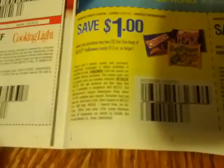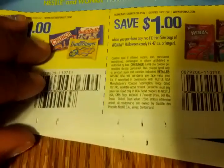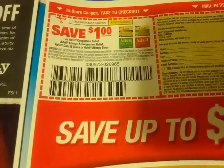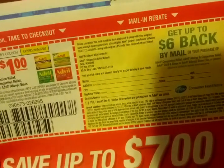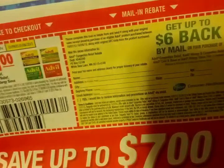50 cents off an issue of Real Simple and Cooking Light. $1 off when you purchase any two fun-size bags of Nestlé Halloween candy, 9.2 ounces or larger. $1 off when you purchase any two fun-size bags of Wonka Halloween candy, 9.47 ounces or larger. $1 off any Advil Congestion Relief, Advil Allergy and Congestion Relief, Advil Cold and Sinus, or any Advil Allergy Sinus.